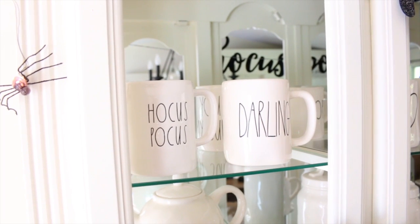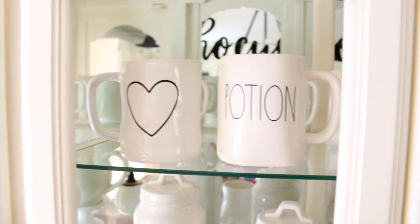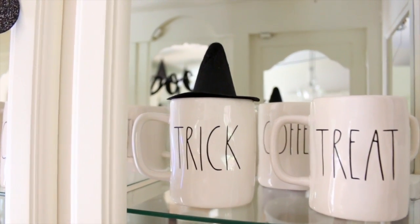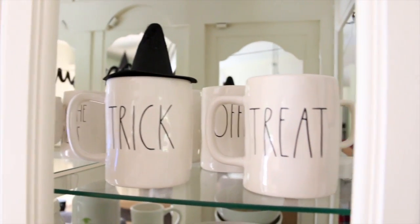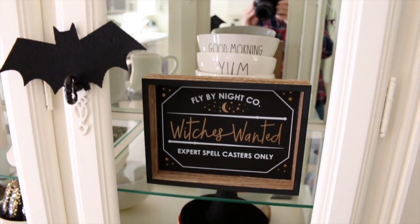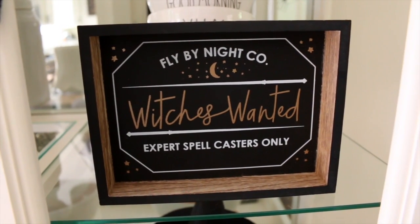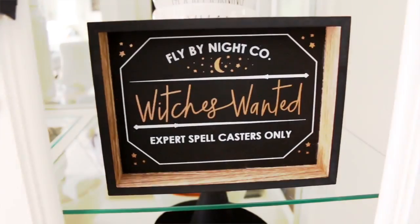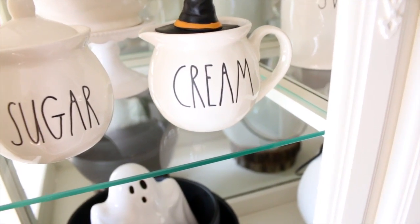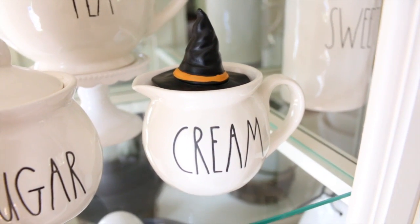Inside the china cabinet I added my Hocus Pocus mug and my 'Hocus Pocus Darling' mug. I also have a heart decal I made, a potion mug my husband surprised me with for my birthday, and trick and treat mugs as decals. Moving down to the next shelf, I found this witch's wanted sign in the dollar spot at Target — and a witch's hat I added to my creamer, also from the Target dollar spot for only one dollar.